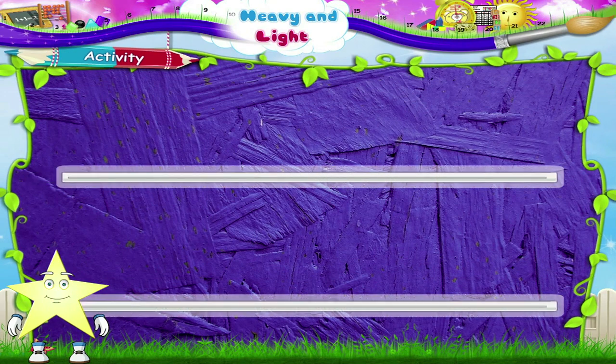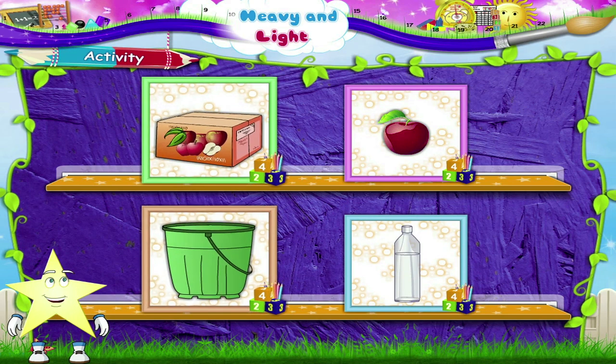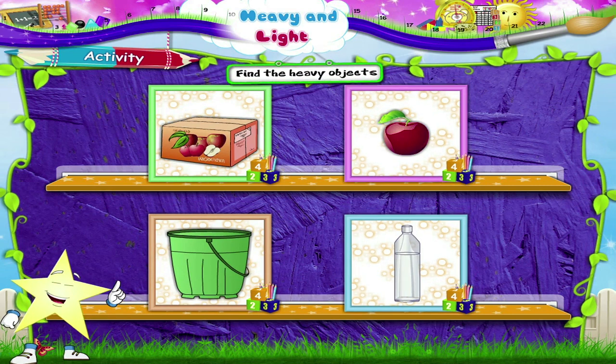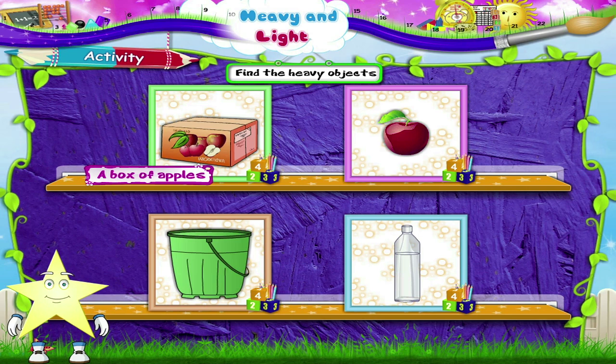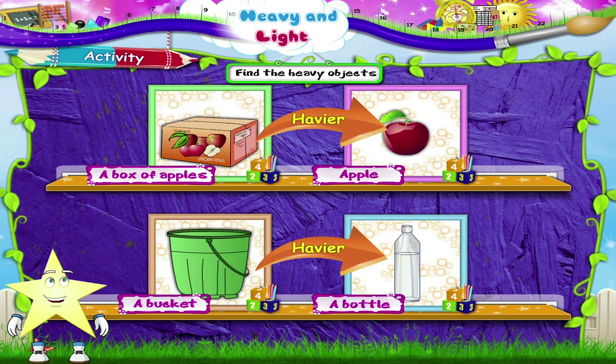Time for an activity! In these pictures, some objects are heavy and some are light. Let us find the heavy objects. A box of apples is heavier than a single apple. A bucket is heavier than a bottle.